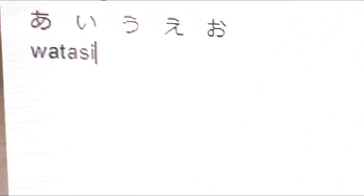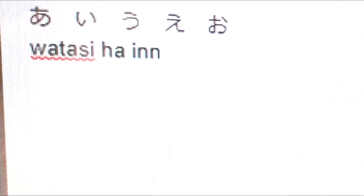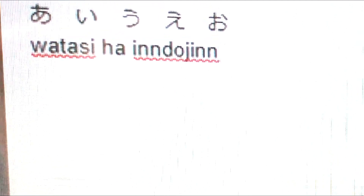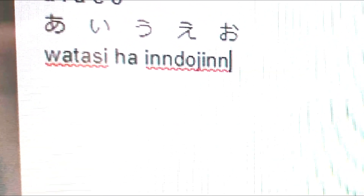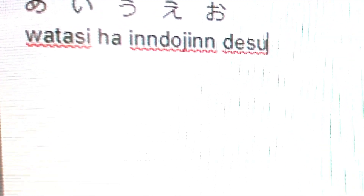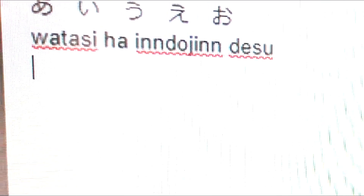Now I will type a simple line for you: 'Watashi wa Indojin desu' — note that 'n' is represented as 'nn' in Romaji. So you type: w-a-t-a-s-h-i w-a i-n-t-o j-i-n-n-n d-e-s-u. That's how you type a basic Japanese sentence using Romaji.